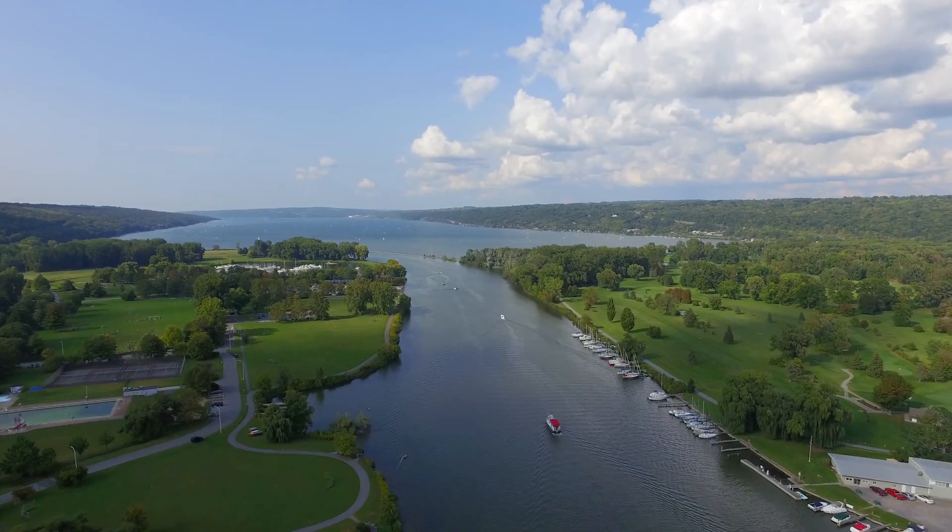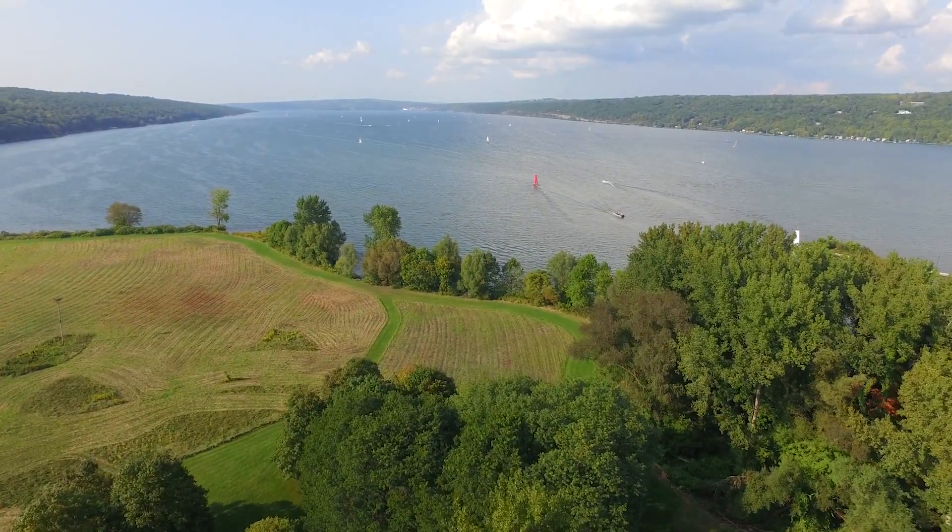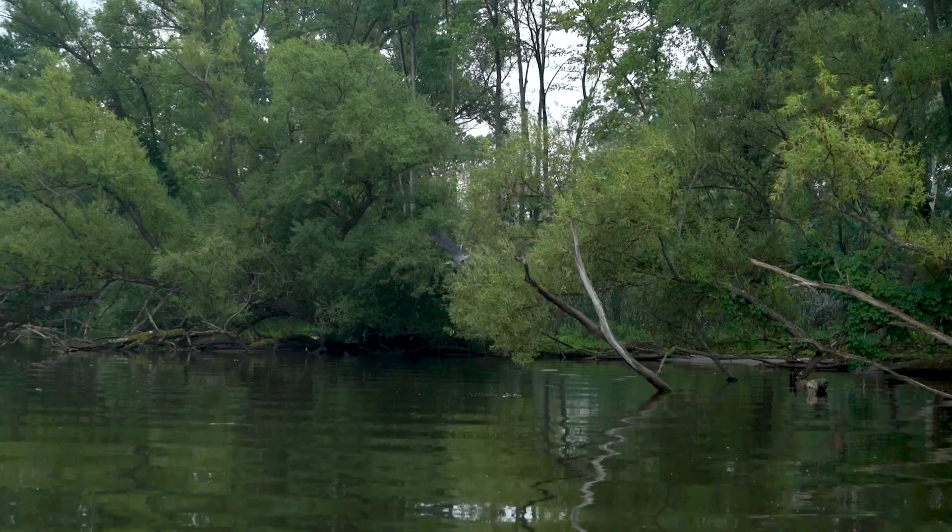A beautiful landscape, a lovely blue lake in New York. A lake isn't just a body of water, but a complex, dynamic ecosystem full of life.